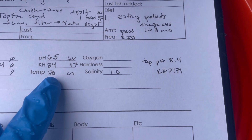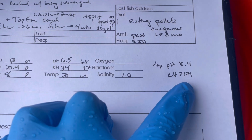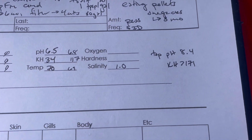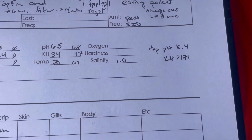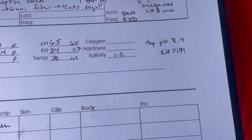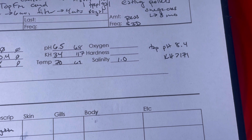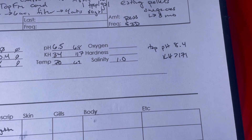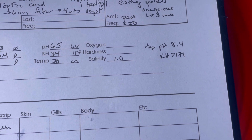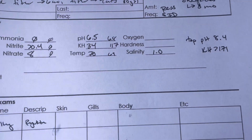Our tank pH is at 6.5 with a KH of 34, and our tap is at a pH of 8.4 with a KH of over 171. This water is definitely buffered up enough. This is a really good illustration of old tank syndrome — water changes have only been about 10% with no gravel siphon, so things have just started to build up. That's why some of our nitrogen parameters are way out of whack.